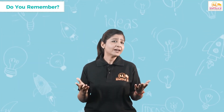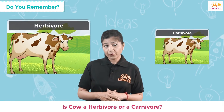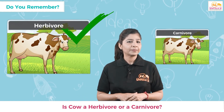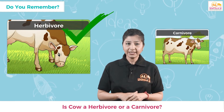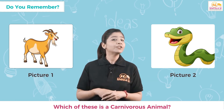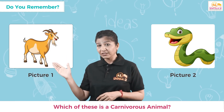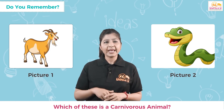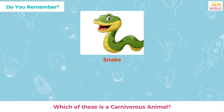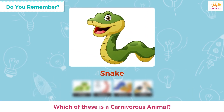So now we know what animals eat and what herbivores, carnivores, and omnivores are. Can you tell me — is a cow a herbivore or a carnivore? If you chose herbivore, then you've chosen the right option. Cows eat only green plants and grass, so cows are herbivores. Now, from these two images, can you tell which animal is a carnivore — picture one or picture two? If you chose picture one, let me tell you that picture one shows a goat, which is a herbivore. Picture two, which is an image of a snake, is the right answer. Snakes eat other animals such as frogs, rabbits, worms, and birds — so a snake is a carnivorous animal.